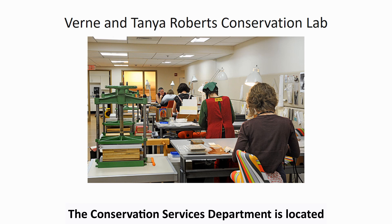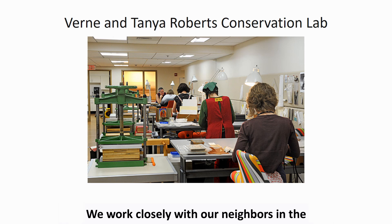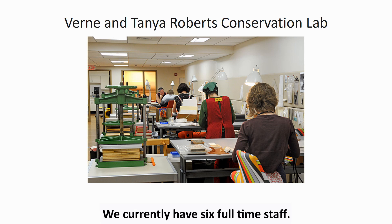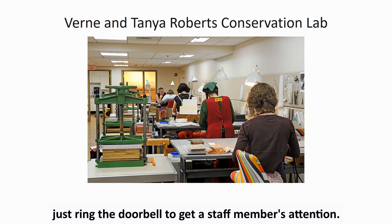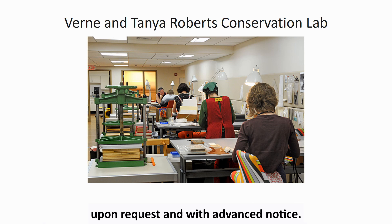The Conservation Services Department is located in Perkins Library on Lower Level 1, near the link. We work closely with our neighbors in the Digital Production Center and with staff members who digitize the library's collections. We currently have six full-time staff. Although the lab is card swipe access only, just ring the doorbell to get a staff member's attention. We are happy to schedule tours of the space for new staff upon request and with advanced notice.